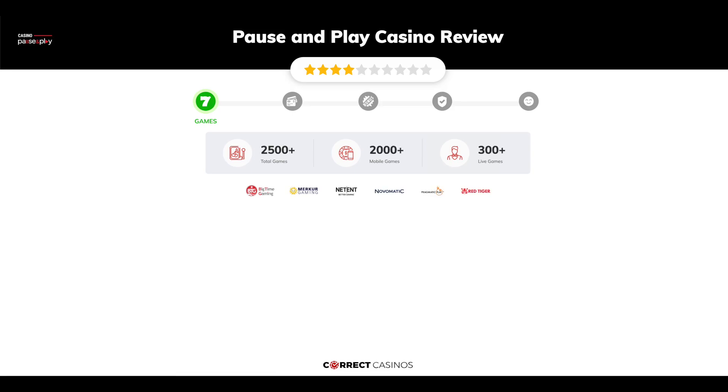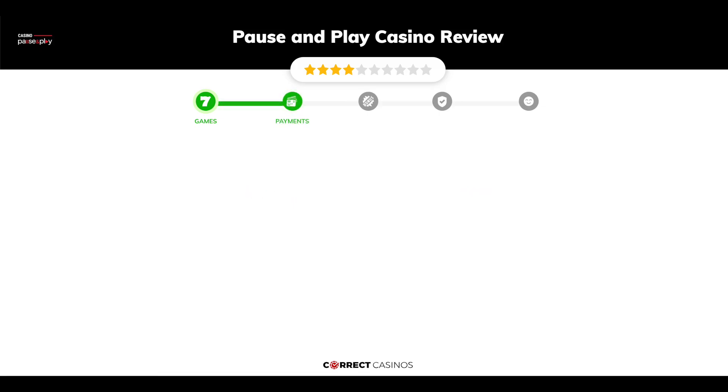Chapter 1: Games. Pause and Play Casino offers over 2,500 slots and more than 300 table games. In Pause and Play Casino you will find titles from top software providers like Big Time Gaming, Merkur, NetEnt, Novomatic, Pragmatic Play, and others.